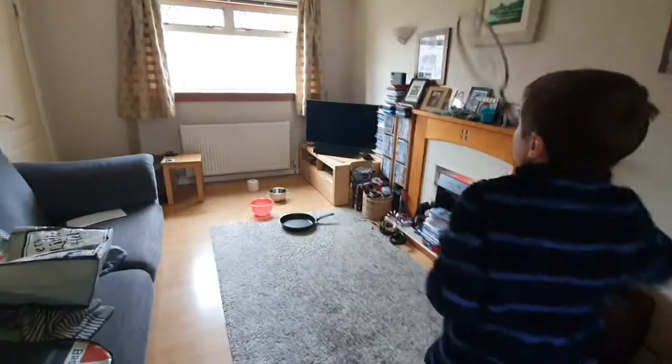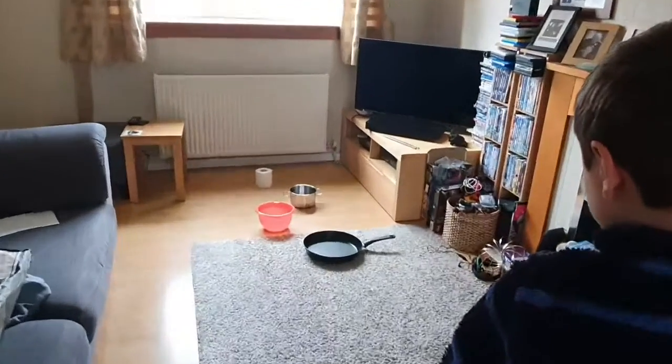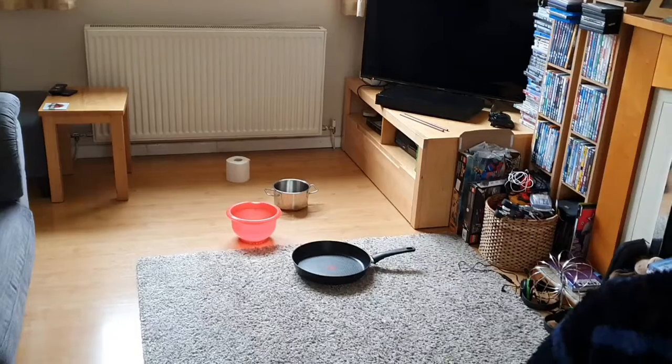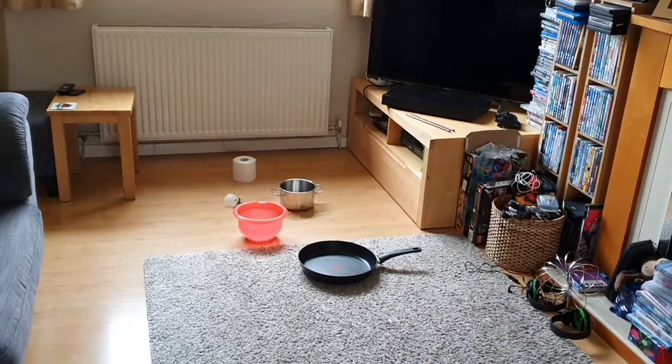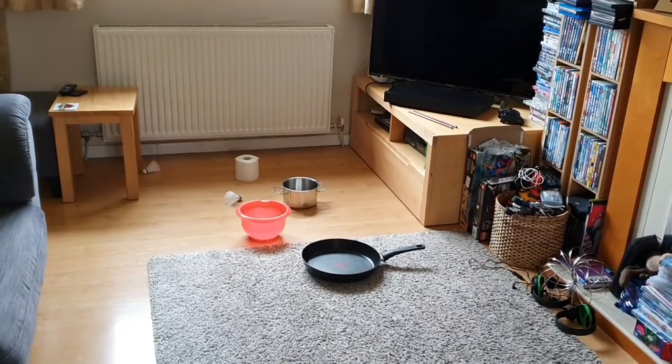Neil is going to do our badminton target challenge. We've set up some things here: we've got a frying pan, a bowl, another pan, and a toilet roll. See if you can get the shuttlecock into one of those items. The first pan is one point, the bowl is two, the other pan is three, and the toilet roll is ten points.